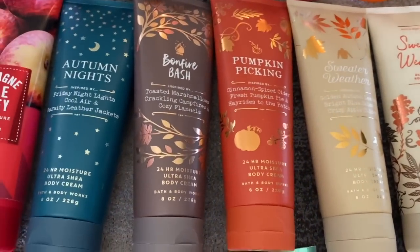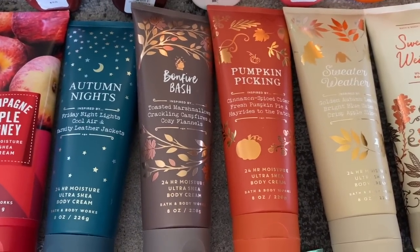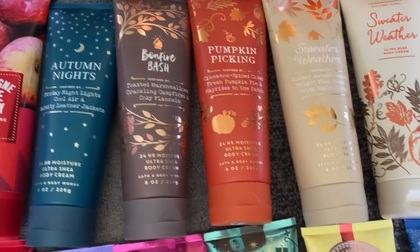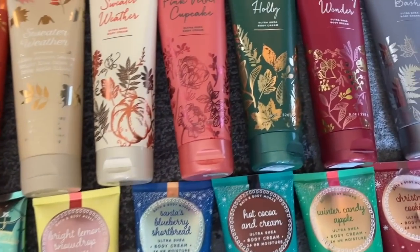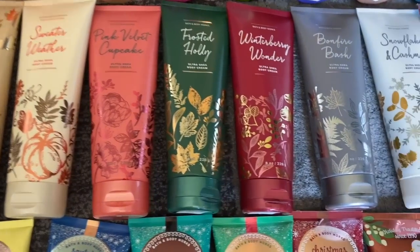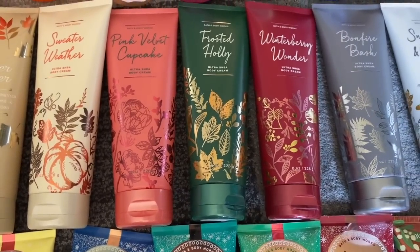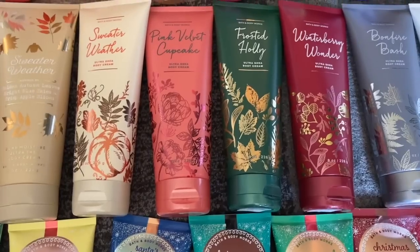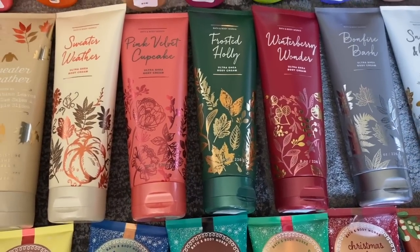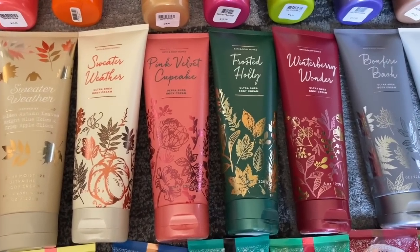They also brought out these scents in 2018: Autumn Nights, Bonfire Bash, Pumpkin Picking — which we need back this year — and Sweater Weather. This past fall they brought back Sweater Weather, Autumn Nights, and Bonfire Bash. And then they also brought back Snowflakes and Cashmere. We had Winterberry Wonder, Pink Velvet Cupcake, and Frosted Holly. Frosted Holly is really unique — I'm not sure they'll bring that back; it was kind of a weird test fragrance.